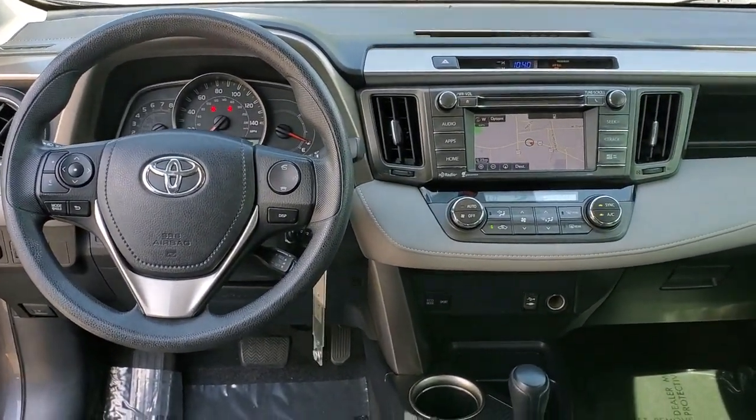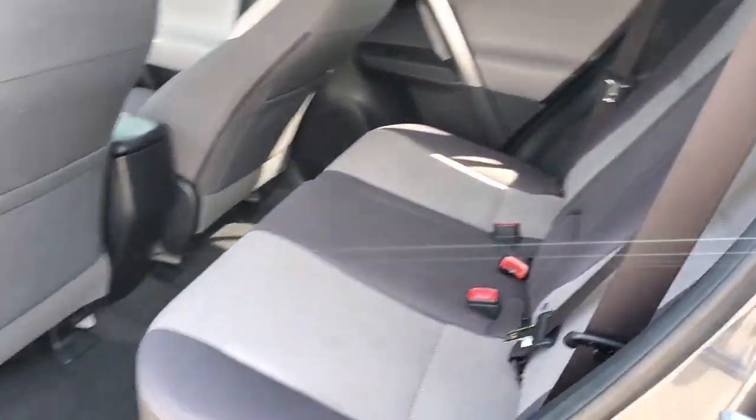Rugged yet refined and totally connected, this RAV4 strikes the perfect balance. Treat yourself to a test drive — our knowledgeable and professional staff will make it the best part of your day.